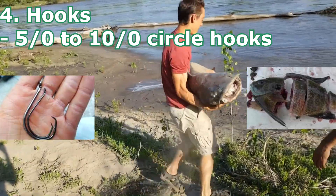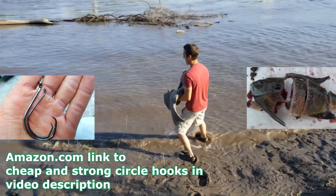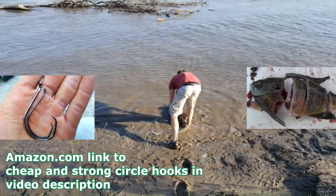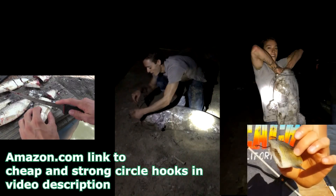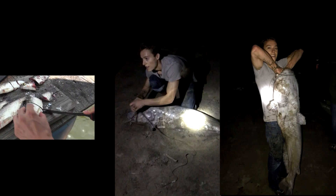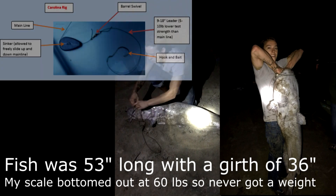Hook size is also important for trophy catfishing. When you're using large bait, I generally use a 5/0 to a 10/0 circle hook. The 5/0s I usually use for cut baits, and I'll go up to a 10/0 circle hook for large live baits like creek chubs and bluegill. Live bluegill I usually hook under the dorsal fin; creek chubs I'll sometimes hook through the nostrils and they swim pretty freely — that's how I caught the 80-pounder. You want strong hooks: 5/0 for cut baits and up to 8/0 to 10/0 for live baits.